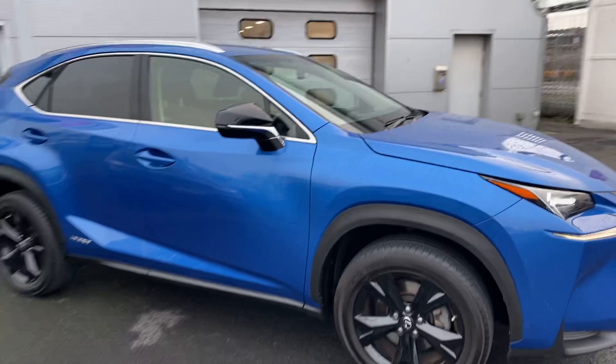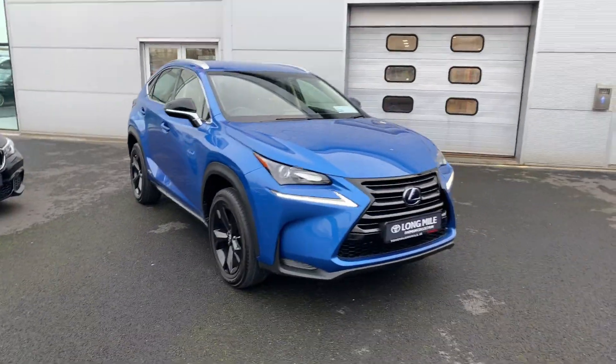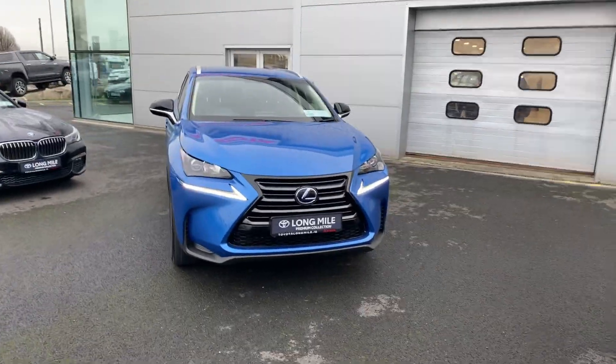This car will come with a minimum 12 months warranty and 12 months roadside assistance. It's available here at Tayola Long Mile, and if you have any questions or queries, please do not hesitate to contact a member of the sales team.